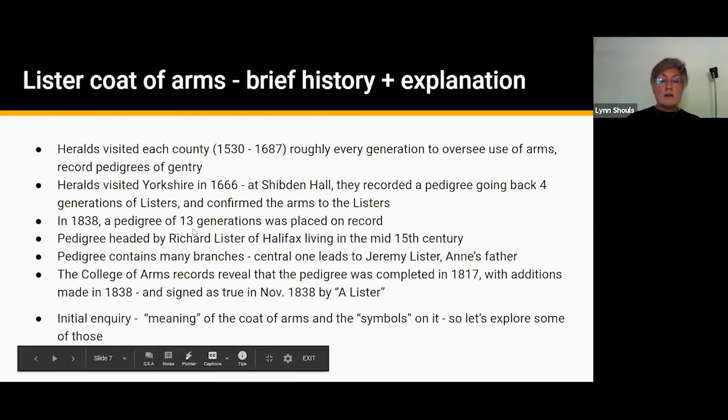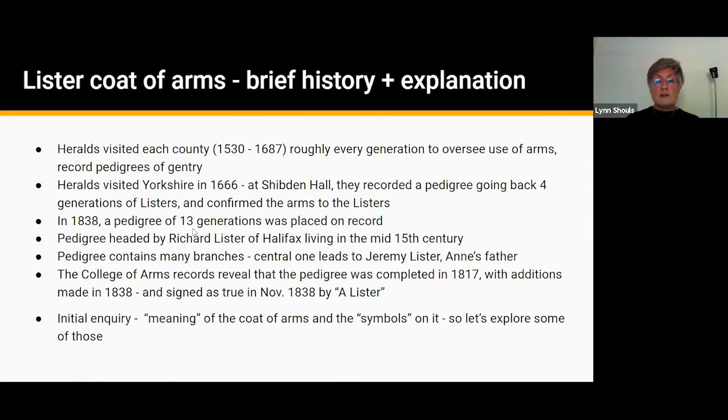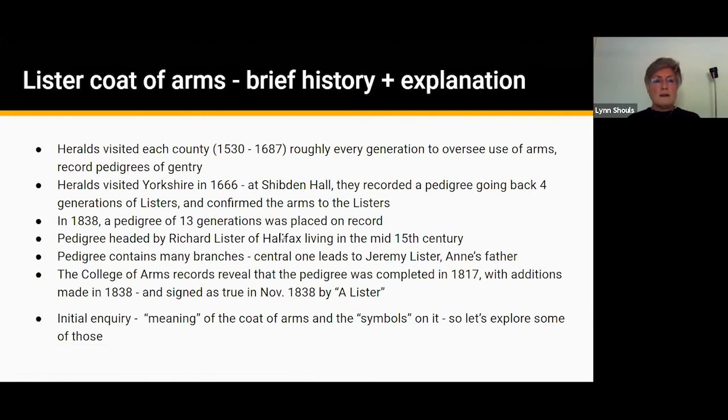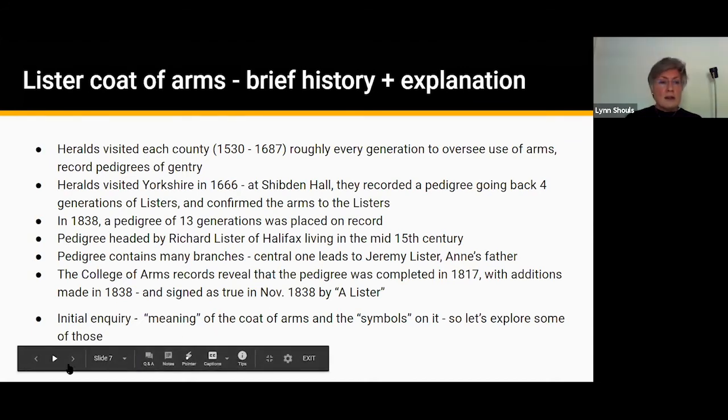The College of Arms confirmed that Anne Lister herself signed as true the pedigree which had been completed in 1817 and amended in 1838. The College said that's quite unusual — to amend a coat of arms — and I can't help wondering whether Anne, being as exacting a person as she was, insisted on some changes. So going back to my initial interest in this topic and my inquiry to the College: what's the meaning of the coat of arms and the symbols on it? Let's explore those things.